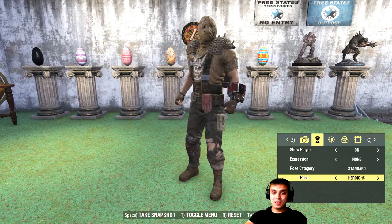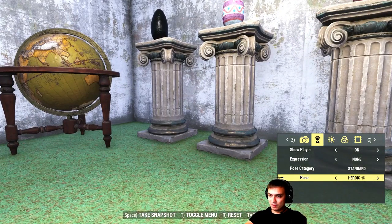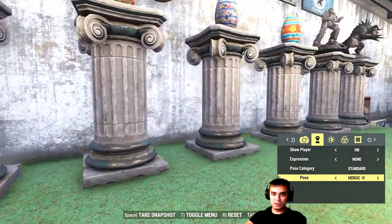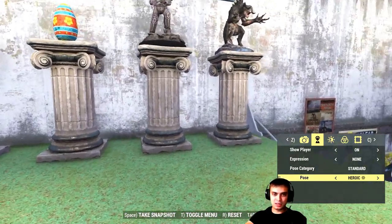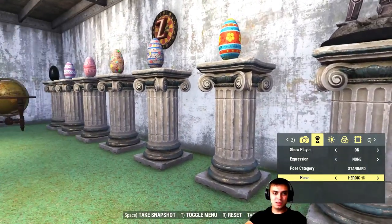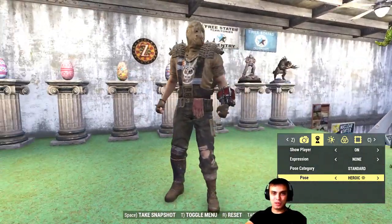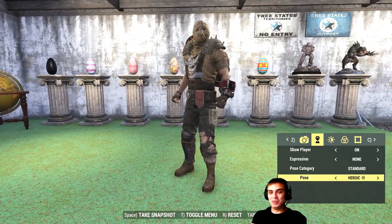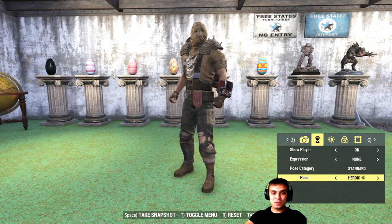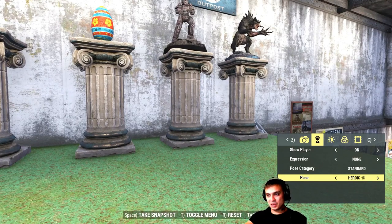I would recommend it only if you use those poses. The second item I highly recommend getting is the Classical Column. As you can see right here, ever since I got this item I've been always using it in my camps because I can display my Easter eggs and statues, plus I can also display all the plushies and toys. The standard price is 300 atoms but with the 40% discount it's going to cost you 180 atoms.